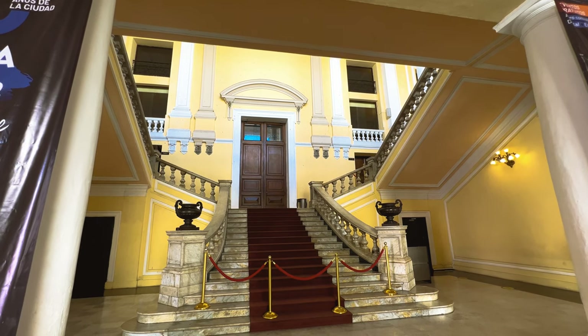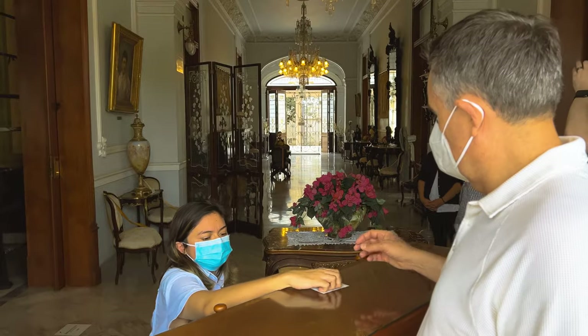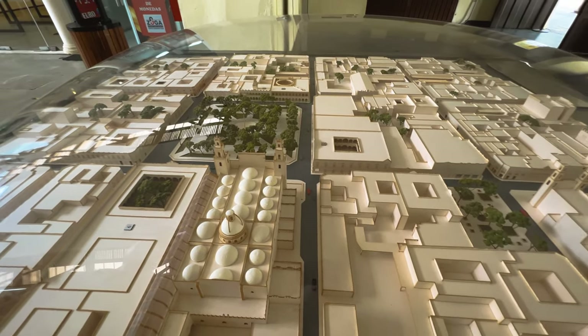As slow travelers, we really appreciate this. Mérida especially excels at museums, with many of them free or cheap to enter. The city has numerous venues that present the region's history and culture.